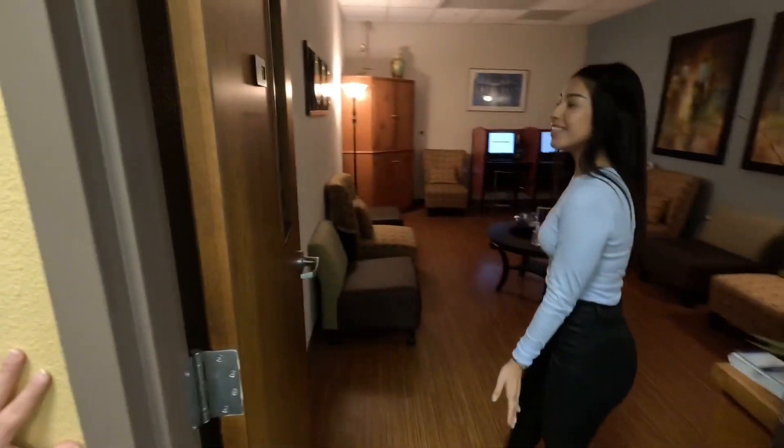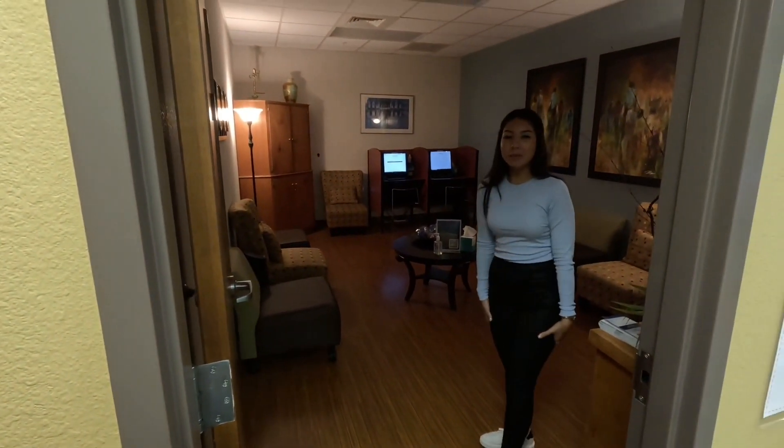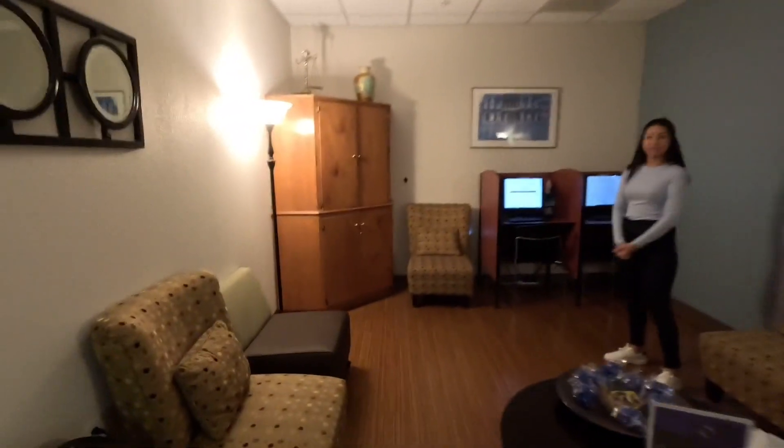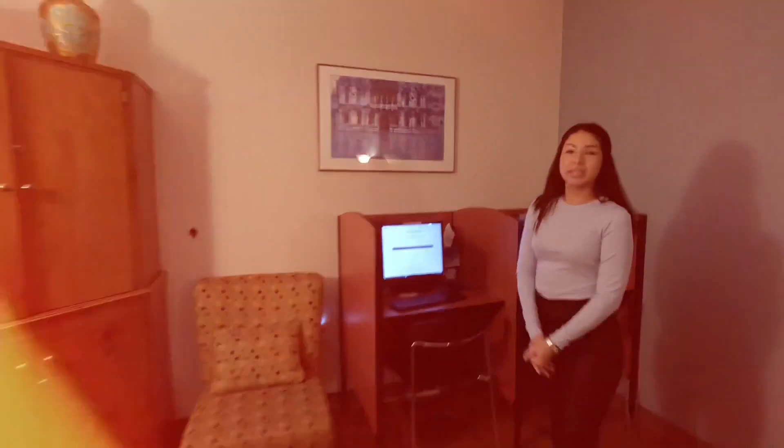So this is the waiting area. This is where you will complete your intake, and once you arrive your counselor will be notified of your arrival. And over here is where you will complete your intake.